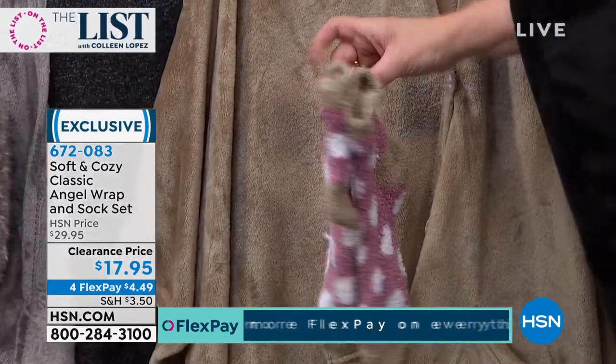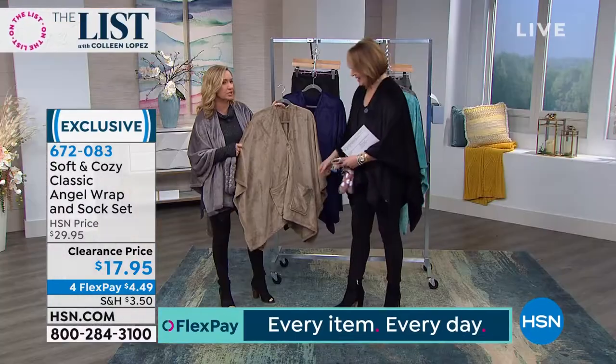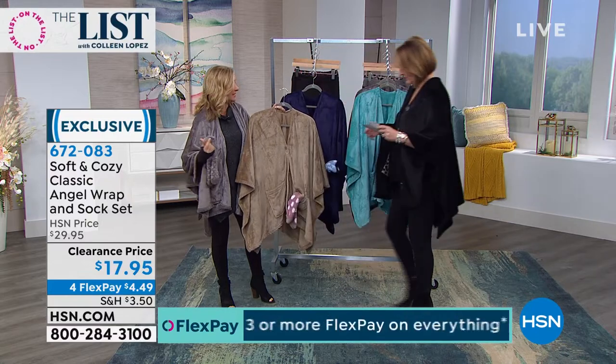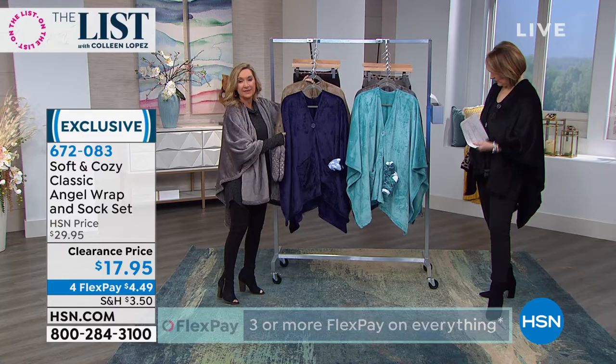Of all of our angel wraps, this is our lightest weight version — meaning you can wear this year round. It's not bulky, it's not heavy. This is our soft and cozy micro plush — it's warmth without weight. It's weightless. It's like a great alternative to a robe.